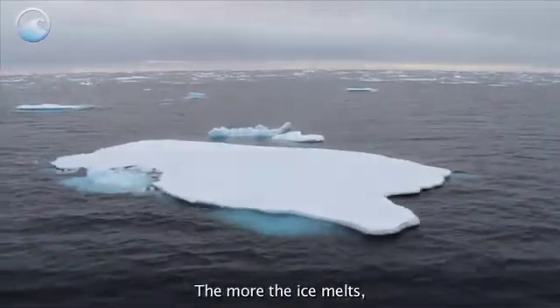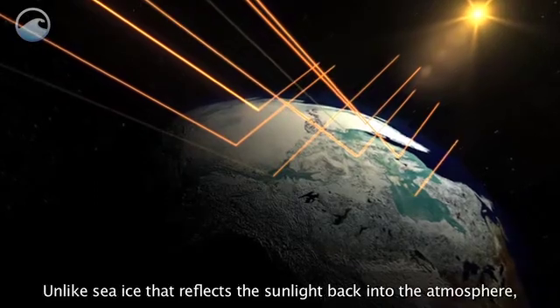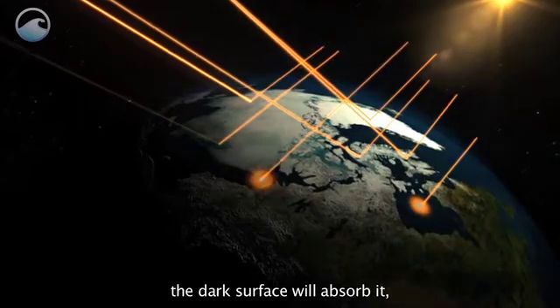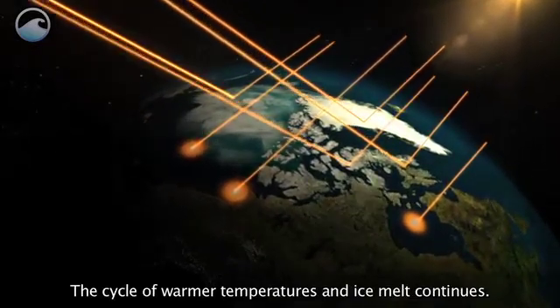The more the ice melts, the more ocean surface is exposed to the sun's rays. Unlike sea ice that reflects the sunlight back into the atmosphere, the dark surface will absorb it, warming the region further. The cycle of warmer temperatures and ice melt continues.